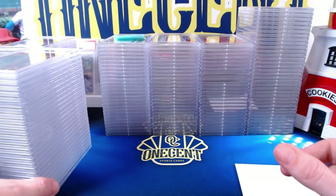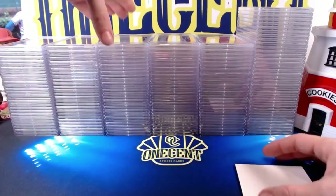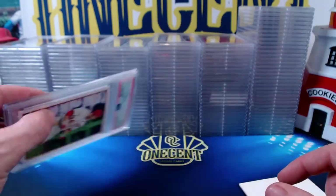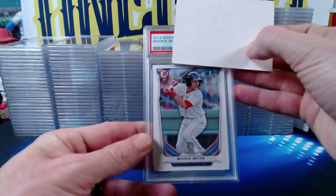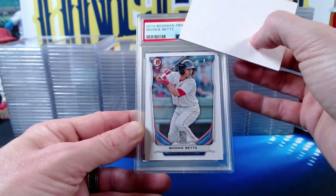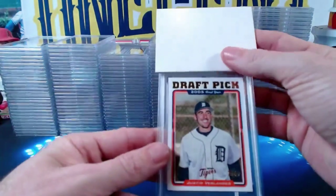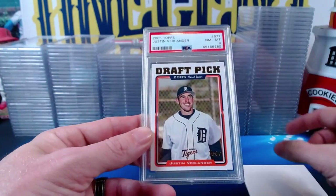Now we go to Jeff K., who submitted quite a few cards. Starting with a 2012 Topps Bryce Harper screaming rookie card — comes in at a Mint 9. Next, a 2014 Bowman Prospects paper Mookie Betts first Bowman — also a Mint 9. Then the Justin Verlander 2005 Topps rookie card — comes in at a Near Mint 8. Tough grade; that card looks great, but I haven't checked it under a loupe.